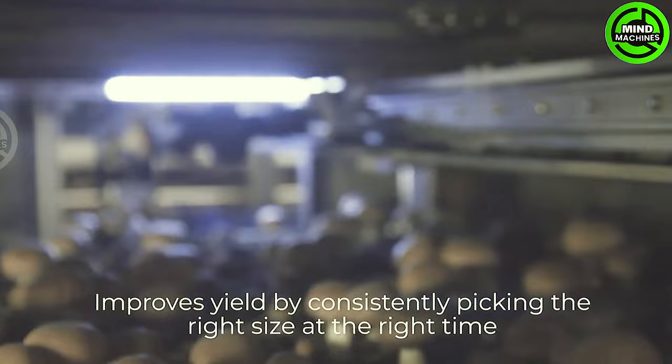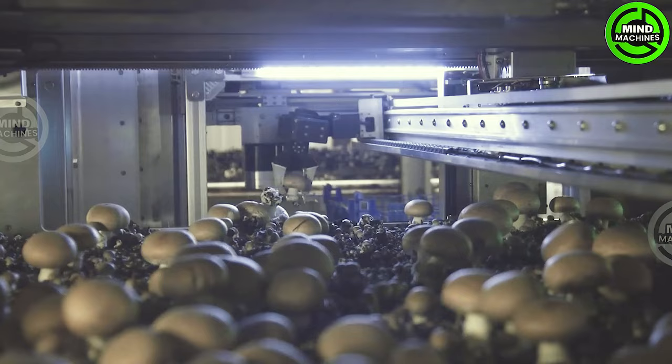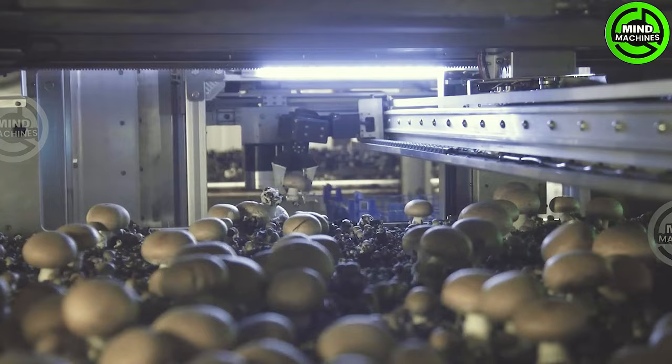Presenting a fully automated machine fitted with sensors to detect ripe mushrooms ready for harvest. Upon detection, robotic arms independently gather the mature mushrooms, significantly streamlining the harvesting process.